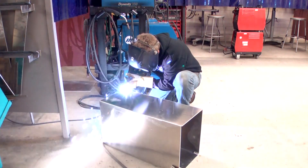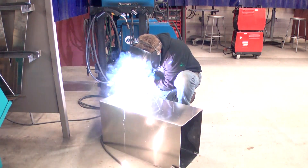The welding program here at Gateway Technical College is one of the fastest growing programs at our school. The people that really do well in this program are going to be hands-on learners. They're also going to be detail-oriented.